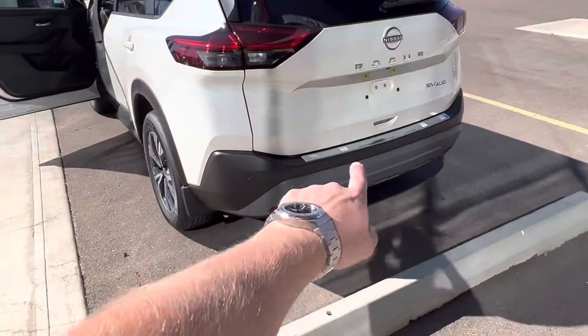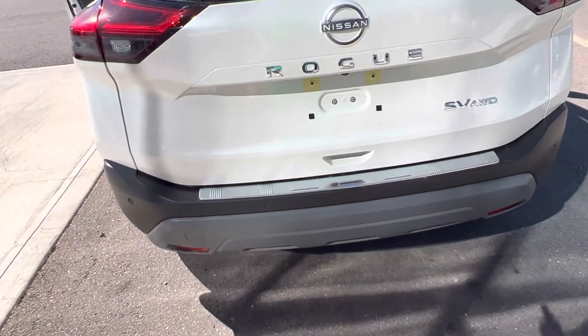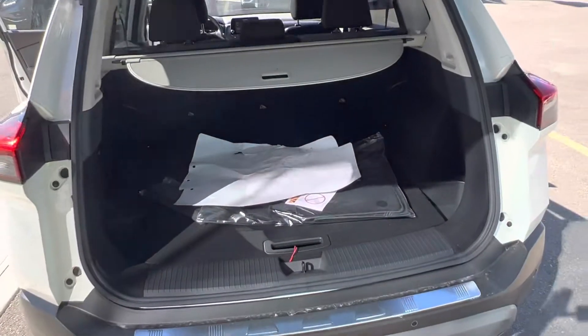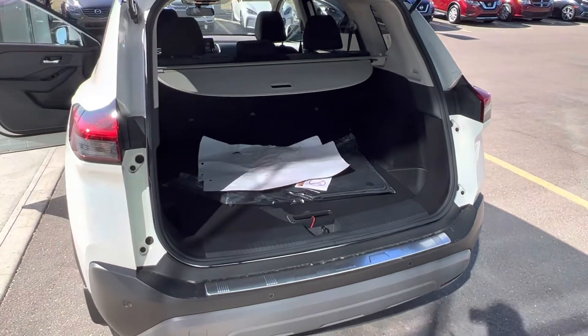Coming around the rear, we have rear park sensors along the bumper — together with the backup camera, it's going to let us know when we're getting close. We've also got a manual lift gate with tons of cargo space in the rear and a cargo cover as well.